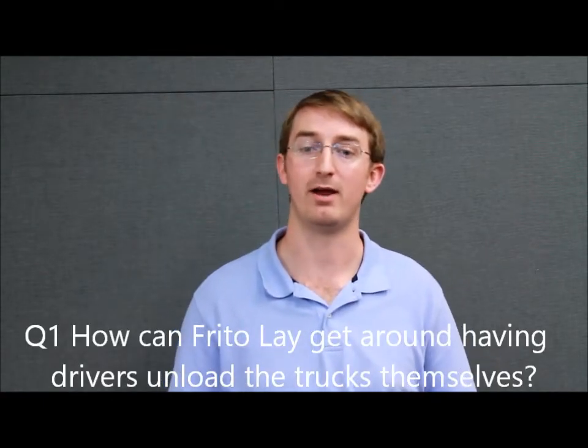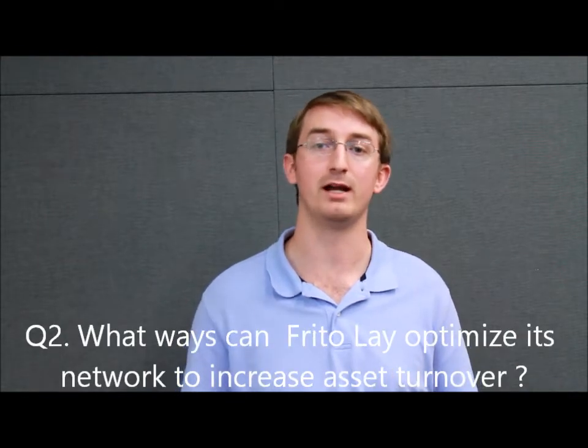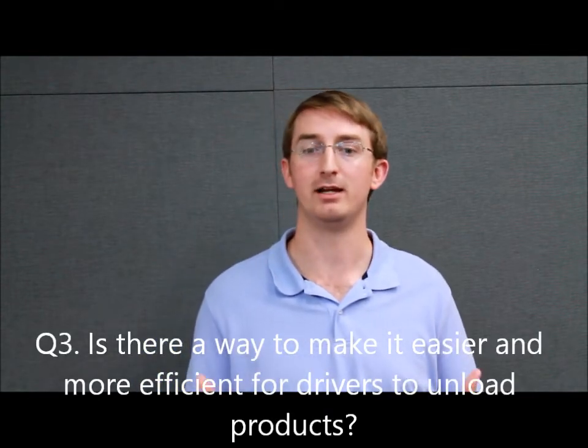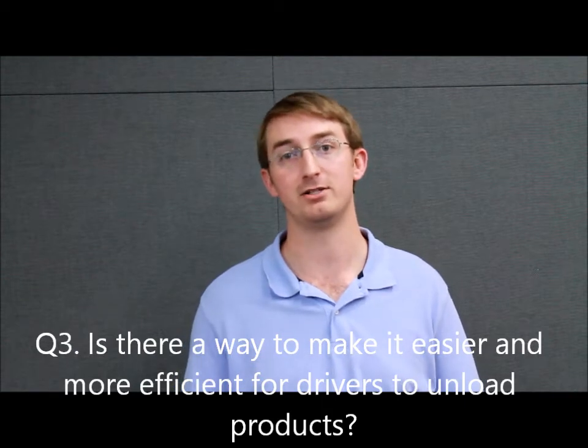Looking at these complications, we want to ask ourselves three questions. How can Frito-Lay get around having drivers unload the trucks themselves? Is there a way Frito-Lay can optimize its network to increase asset turnover? And what ways, if any, can Frito-Lay make it easier and faster for drivers to unload?